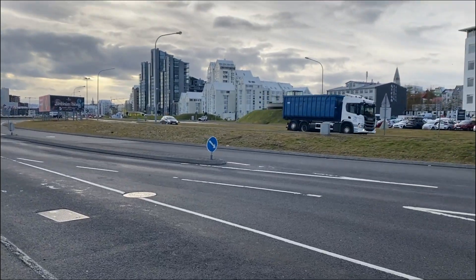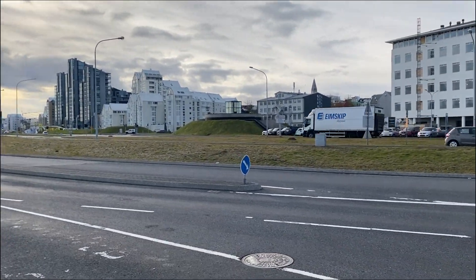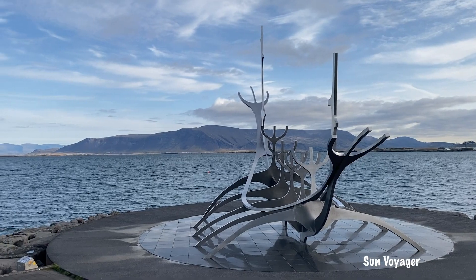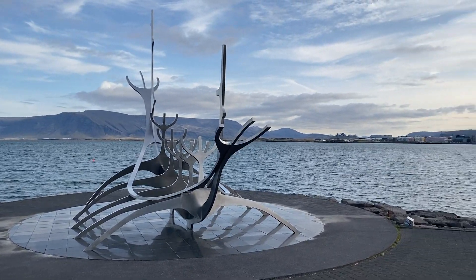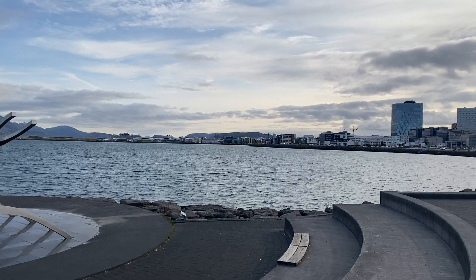From the Harpa I walked a little further down the street to the Sun Voyager. The Sun Voyager is a sculpture that faces north and is supposed to represent the promise of undiscovered territory — a dream of hope, progress, and freedom.